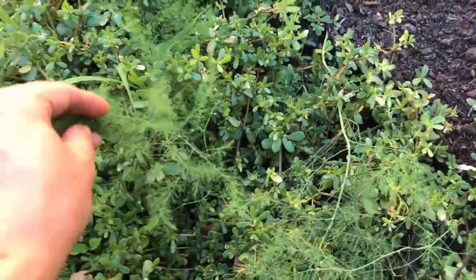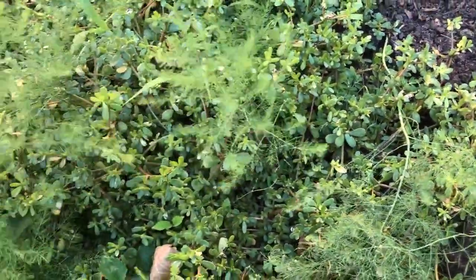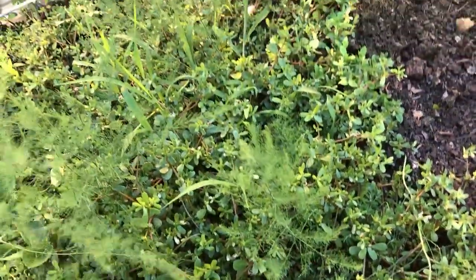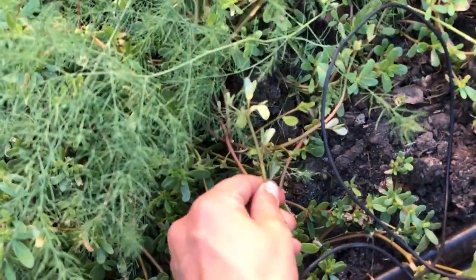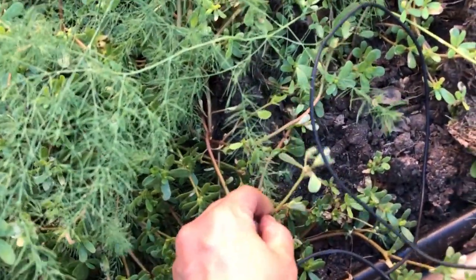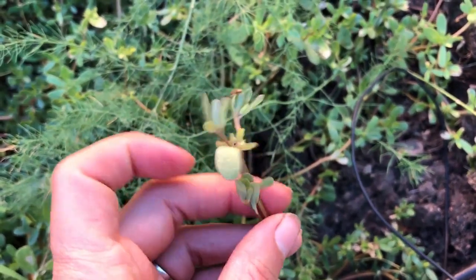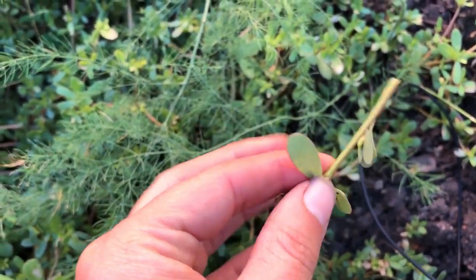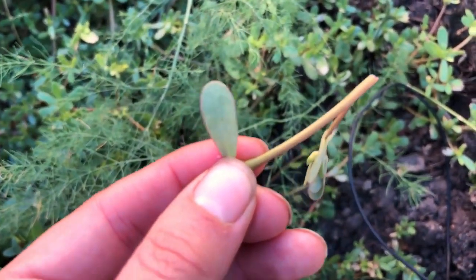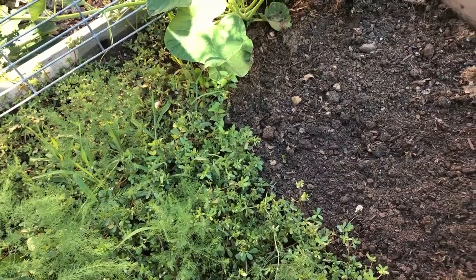This is our asparagus — we have two-year crowns under here, so this won't be ready to harvest until next year or the year after, but it is growing. Lots of purslane. Have you guys ever eaten this? Let me know in the comments. It's kind of crunchy — you can put it in salads and it has an earthy and also kind of lemony flavor. It doesn't use up a lot of water and it brings moisture to the top of the soil.